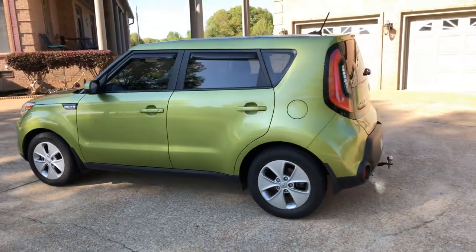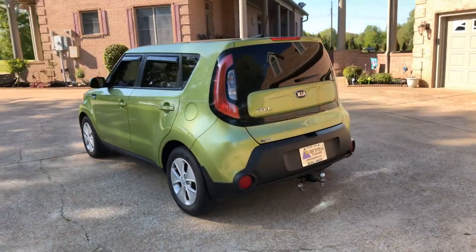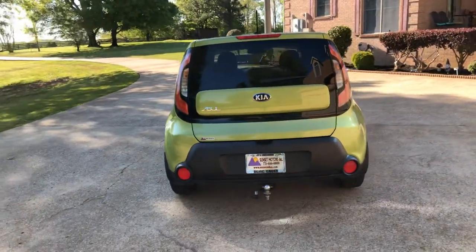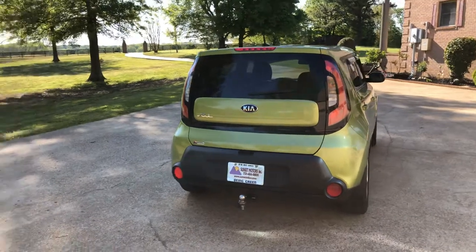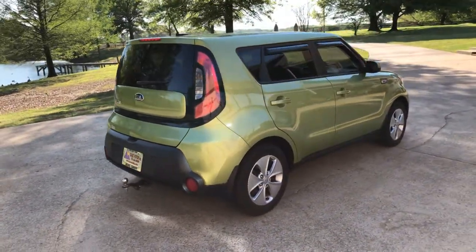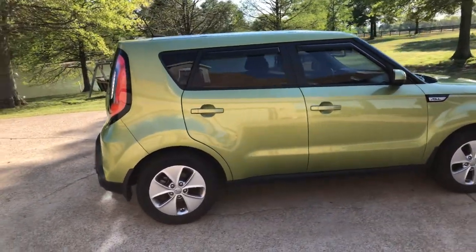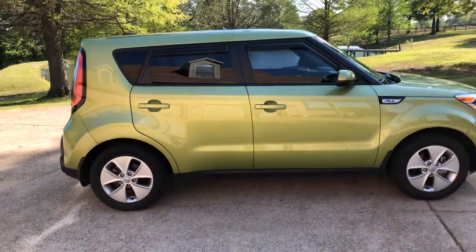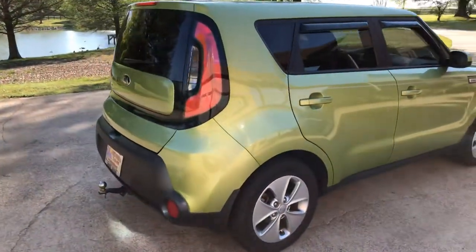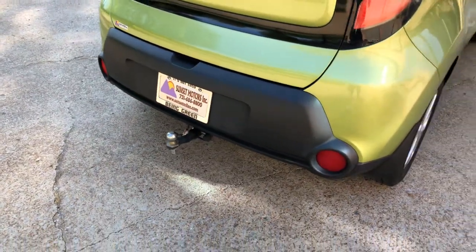I just recently upgraded my vehicle. This is what I've been driving for the last two years — it's a 2015 Kia Soul. I do have a truck also, but this is my get-around vehicle. I really like that color, it's called alien green. I had it set up to pull a dolly — this is the vehicle I used to go get motorhomes.